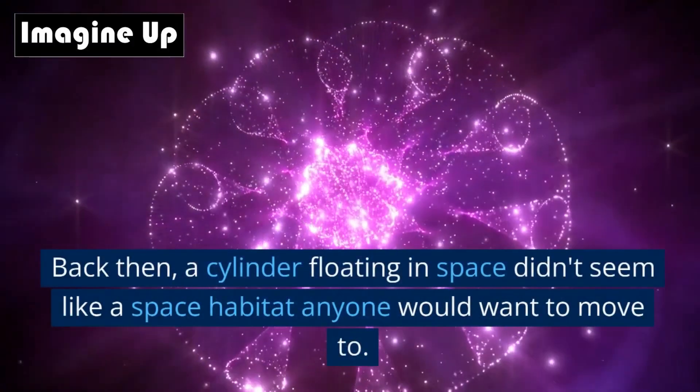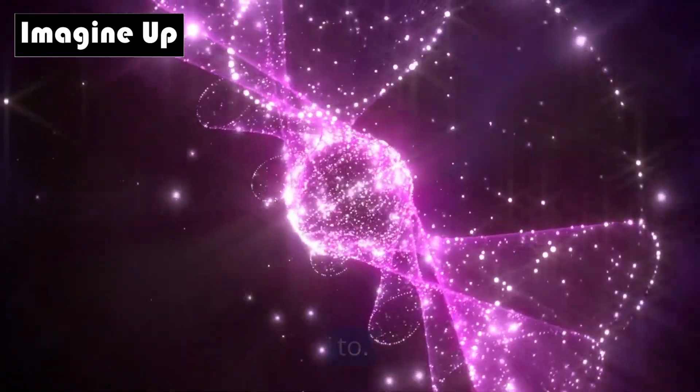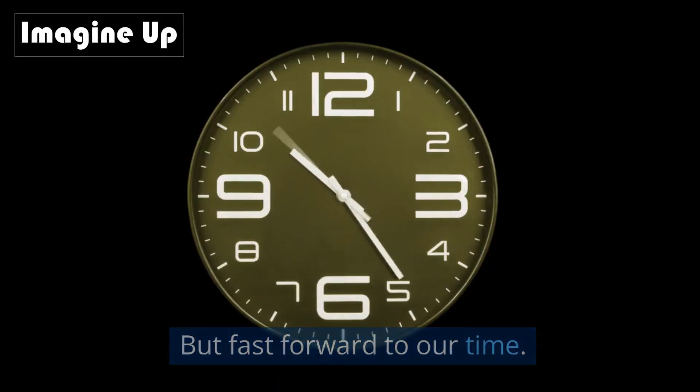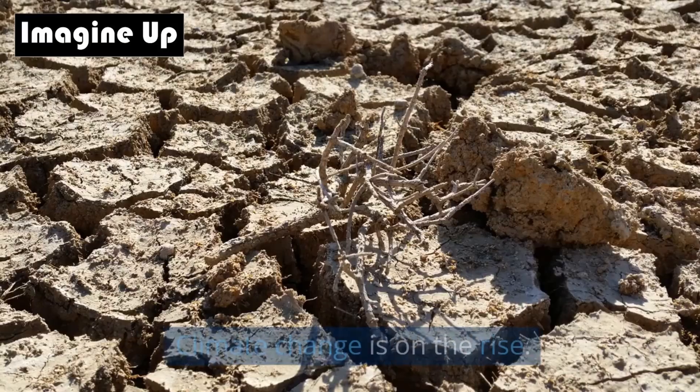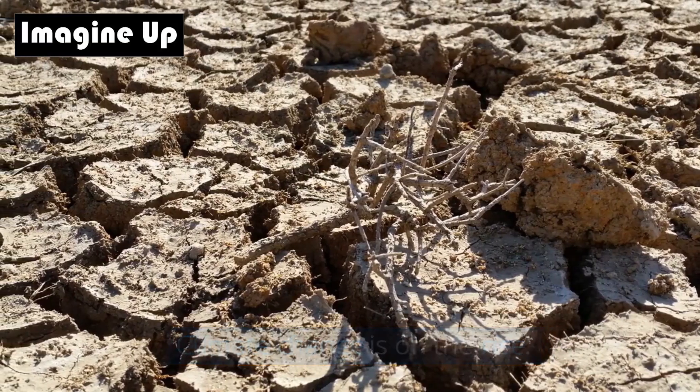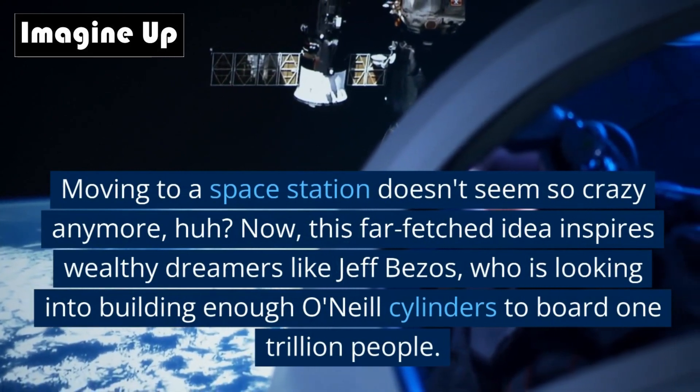Back then, a cylinder floating in space didn't seem like a space habitat anyone would want to move to. But fast forward to our time: the world has grown by 4 billion people, climate change is on the rise, and moving to a space station doesn't seem so crazy anymore.